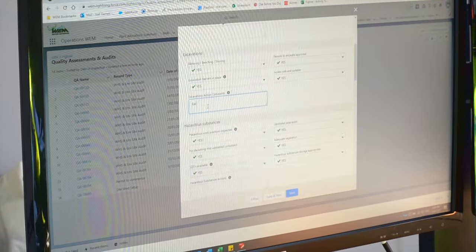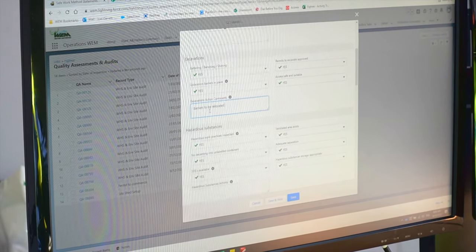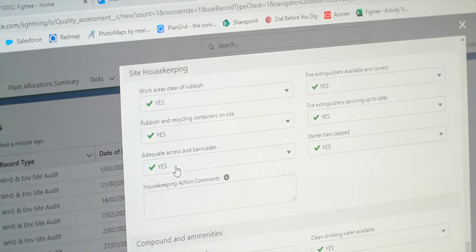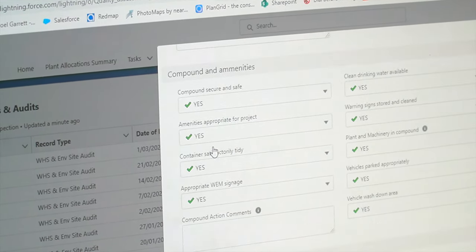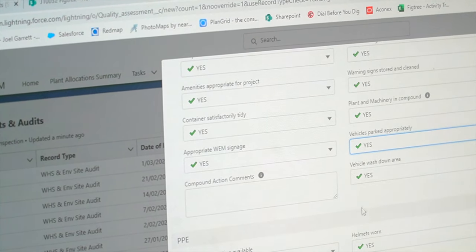We have a weekly site checklist that we run through. This is in order to ensure that any potential hazards, environmental or safety items are covered and addressed, and if there are any concerns, that they are raised immediately.